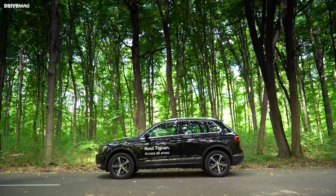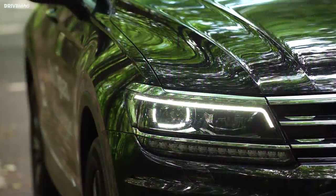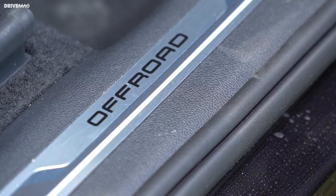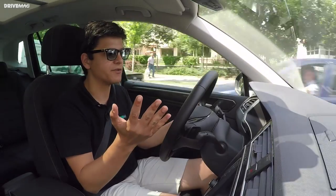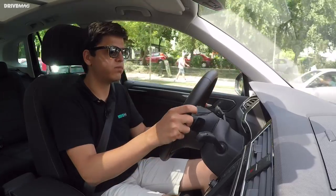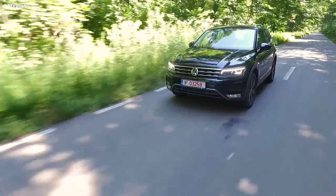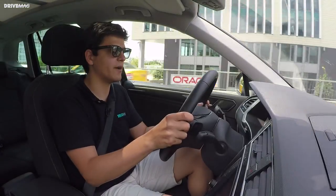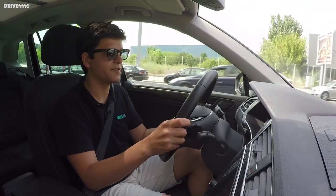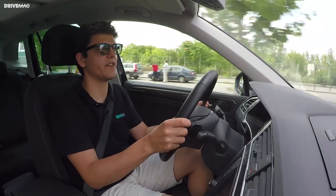One problem crossovers like this have is that they feel designed by a committee — they don't do anything particularly well. It's not an off-roader, not an estate, not a hatchback, not a city car, and not a proper highway cruiser, because something slower and sleeker will be better on the highway. It's a car for people who are confused about what to buy and just want one that has it all. And while automotive journalists may keep moaning about these characterless cars, people are buying them in the millions — they'll keep selling because they are genuinely good cars, just not cars to excite an enthusiast.